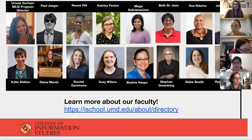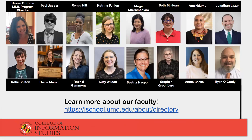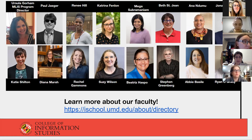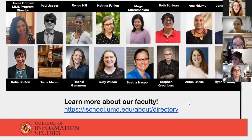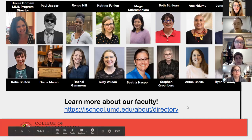These are some of our faculty that you would be working with as a student. We have a lot of full-time faculty members who are amazing, but we also have adjunct faculty members with lots of great experience. Rachel Gammons and Susie Wilson work at University of Maryland libraries and teach a class on academic libraries. Beatrice Hasbo is the preservationist at the Library of Congress and teaches our preservation class. Stephen Greenberg teaches our history of the book class and has been a rare books librarian for over 25 years. Abby Bazile is also an academic librarian, and Ryan O'Grady was a lecturer and is now full-time faculty. You can see more about faculty members' research in the directory, and most of them have websites if you want to learn more.